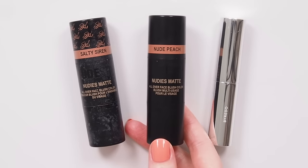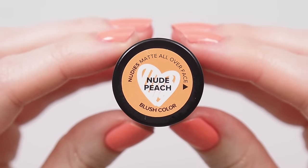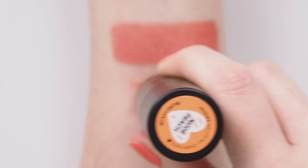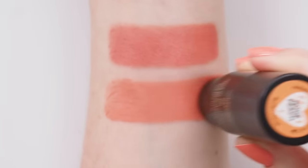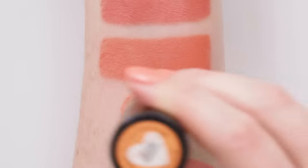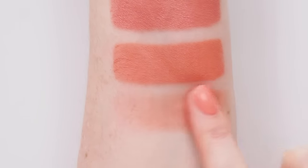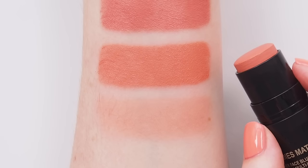I think Salty Siren ultimately feels more coral to me, which is why I'd also bring the Nudies Matte shade Nude Peach into the chat. Not a true nude peach like the name suggests — see some of the softer beige peaches in my previous video if that appeals. This is described as soft peachy coral, but there's nothing soft about it. It's quite bright but less coral and even less pink than Salty Siren. I like that these aren't a really flat or drying matte — still creamy but they last so well on the cheeks.